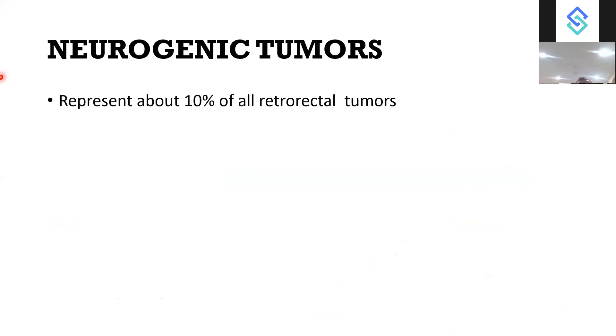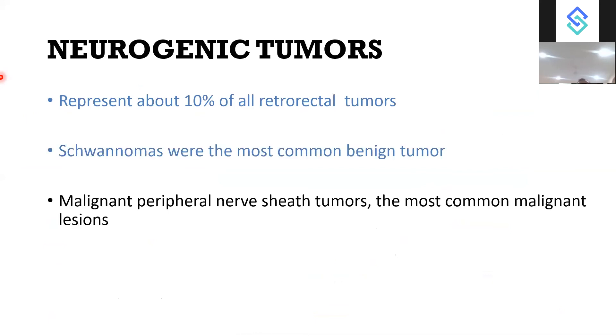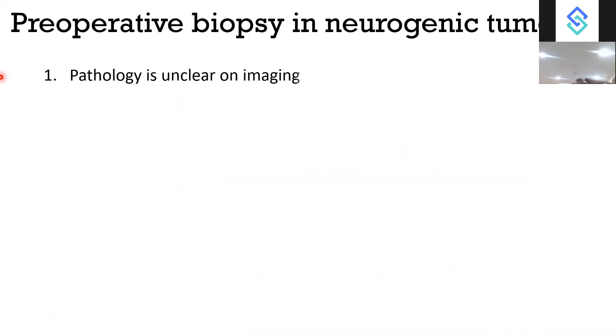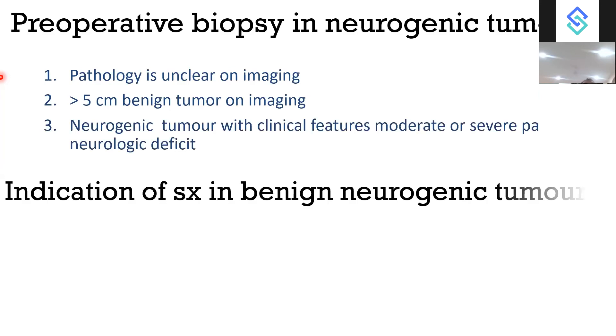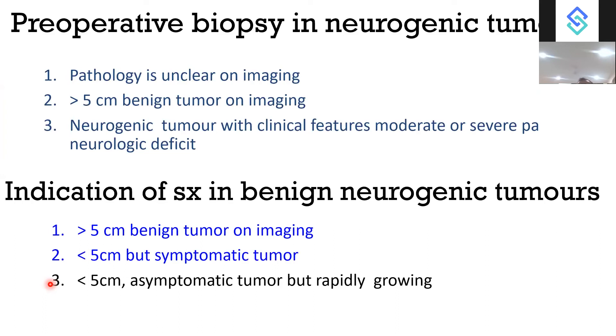Around 10% of retrorectal tumours are neurogenic. Schwannoma is the most common benign tumour; malignant peripheral nerve sheath tumours are the most common malignant lesions. The most common presenting symptom is pain, most commonly sciatica. Pre-operative biopsy is required when pathology is unclear on imaging, for tumours more than 5 cm, or when there is moderate to severe pain or neurological deficit. Indications for surgery include tumours more than 5 cm, symptomatic tumours less than 5 cm, or asymptomatic tumours less than 5 cm that are rapidly growing — defined as more than 10% growth in one year on serial MRI.